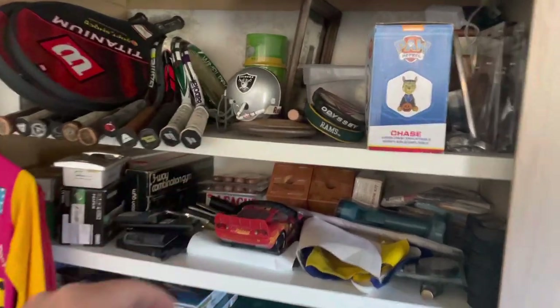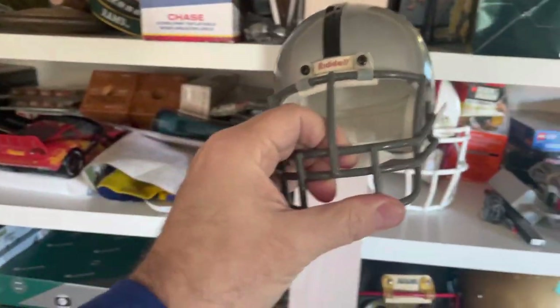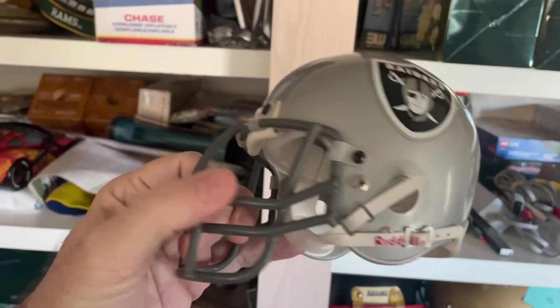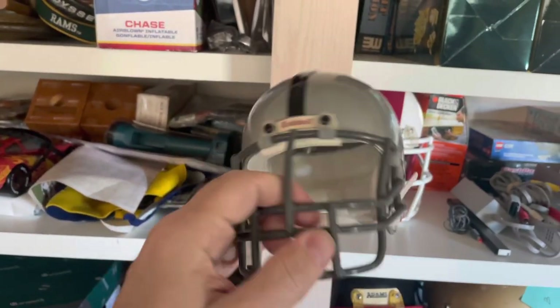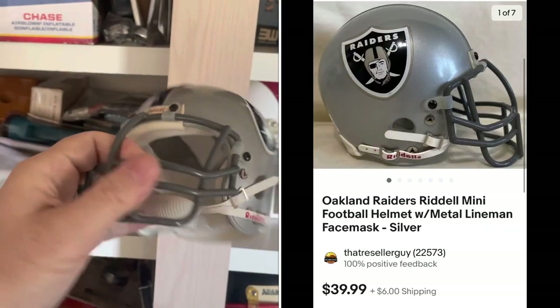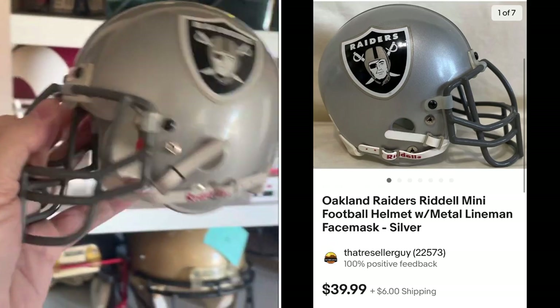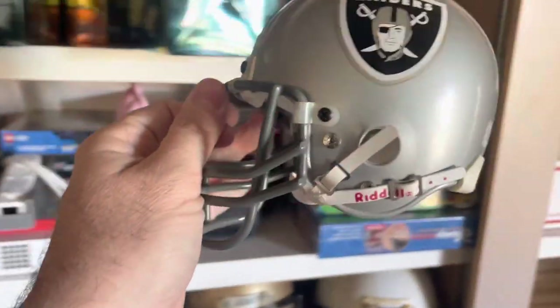First, right up here, we've got to get this little mini football helmet. Little Oakland Raiders mini helmet. This one's kind of cool — it actually has a metal face mask, kind of like an upgraded face mask from the ones you get today. This sold for $39.99 plus shipping. This was an estate sale pickup — I believe I paid $10 for that.